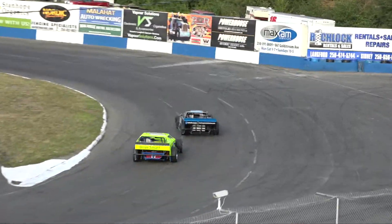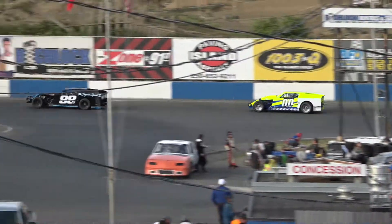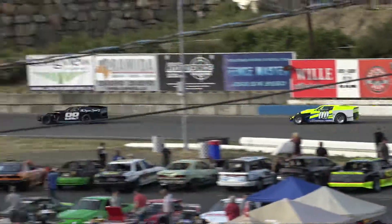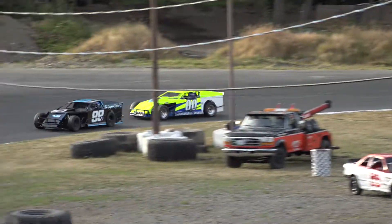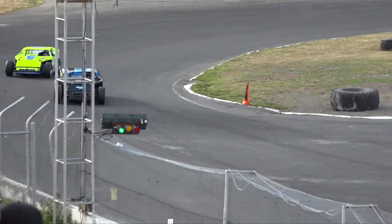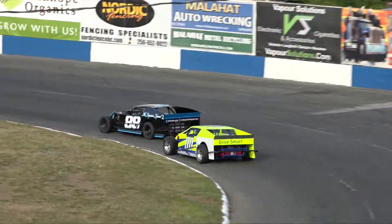In turn number one, Gary Smith out in front, Jill Sear within a car length in the double zero machine. In turn three, Sear trying to close the gap, and off turn number four — two laps to go for Gary Smith. Jill Sear still closing.